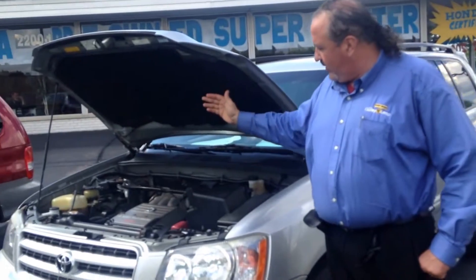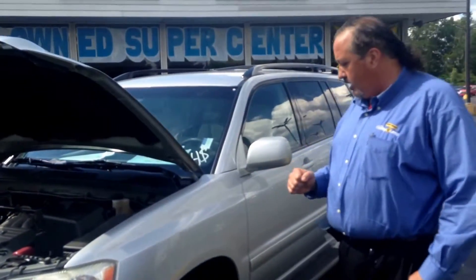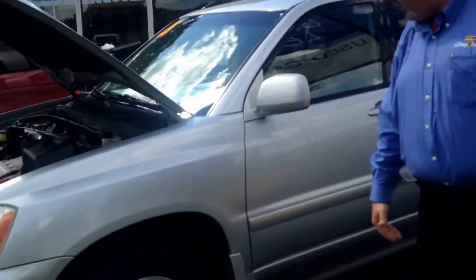It is equipped with the V6 engine, the 3-liter, so it'll get you pretty good gas mileage. And you can see it has the running boards on it here, Brenda, the alloy wheels, and the Bridgestone tires.